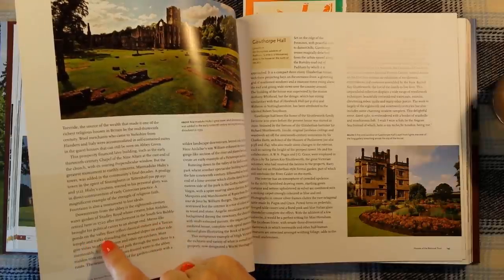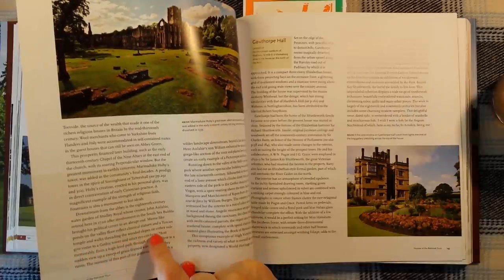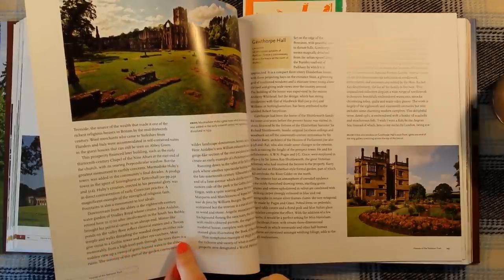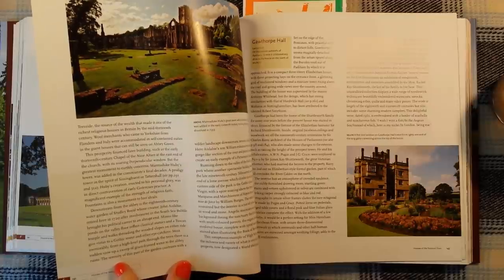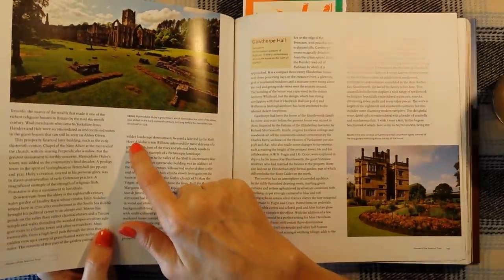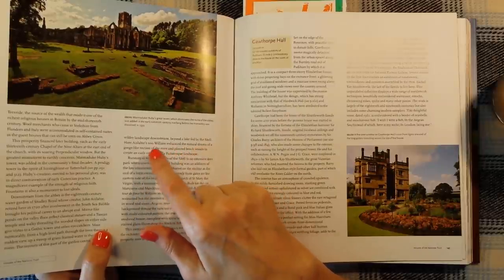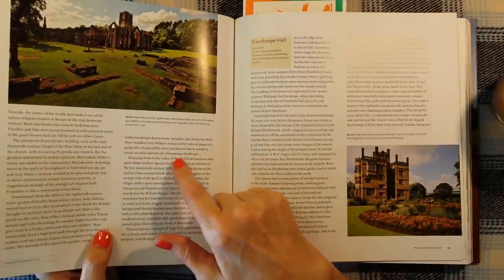Mirror-like ponds on the valley floor reflect classical statues and a Tuscan temple, and walks threading the wooded slopes on either side give vistas to a Gothic tower and other eye-catchers. Most memorably, from a high level path through the trees, there is a sudden view of a sweep of grass-framed water to the abbey ruins. The serenity of this part of the garden contrasts with a wild landscape downstream beyond a lake. Aislabie's son William enhanced the natural drama of a gorge-like section of the river and planted beech woods to create an early example of a picturesque landscape.